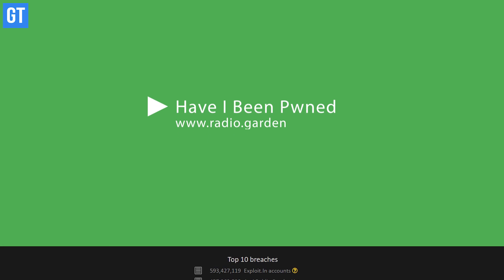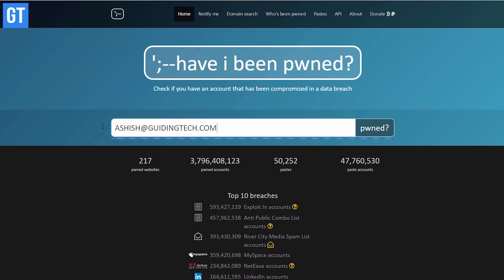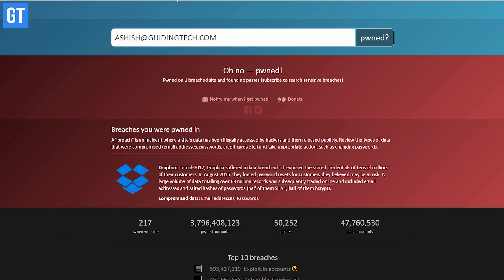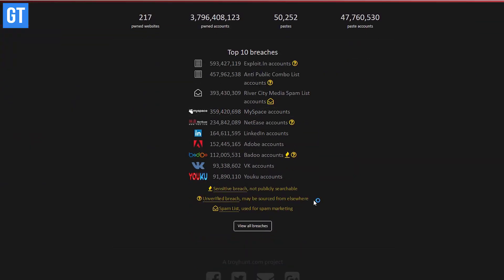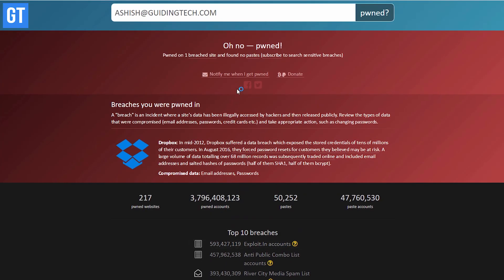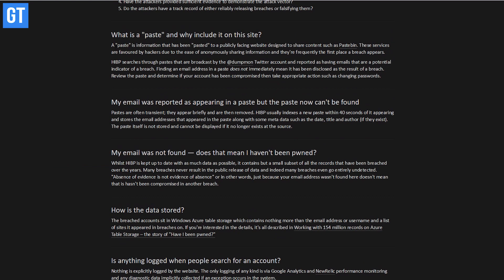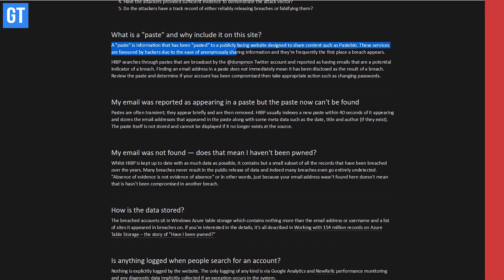At number 12 we have HaveIBeenPwned.com. With so many hacks and data leaks happening around the globe, this tool will help you check if your email was compromised in any of these attacks so you can take necessary actions — like changing your password, activating two-factor authentication, or deleting your account for that website completely. Just visit the website and check your email address.